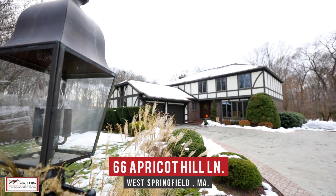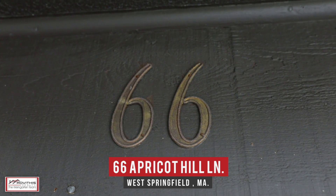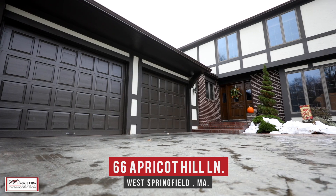Hi, Kirk and Stacey here on location and excited to show you our newest listing at 66 Apricot Hill Lane here in West Springfield, Massachusetts.